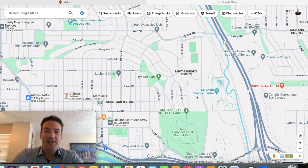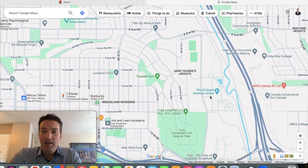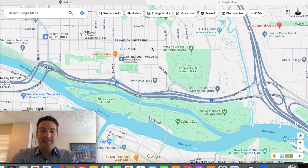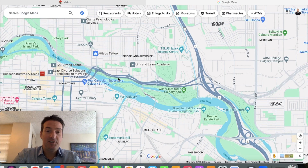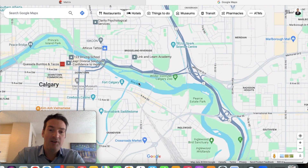There's also the Telus Spark Science Centre over here — I've actually never been, but it looks pretty cool. That's another great amenity in this area. And you also have easy access to the running trails along the river. All along both sides of the river it's just a long continuous path, excellent for outdoors lovers — I believe it connects all the way to Banff.